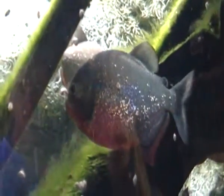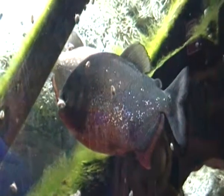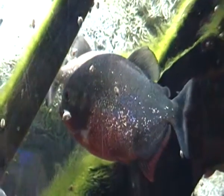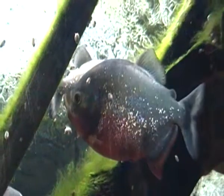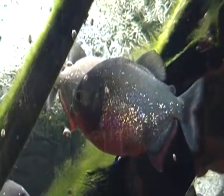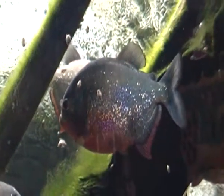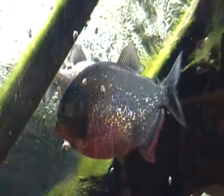During the mating season, a female red-bellied piranha can lay up to 5,000 eggs, and the young red-bellied piranhas hatch within just a few days — two to three days actually — while under the watchful eye of their father. But once they hatch, the young piranhas then fend for themselves.